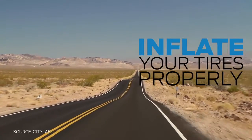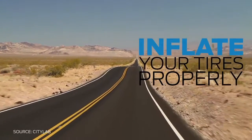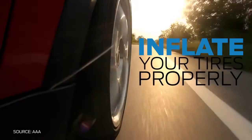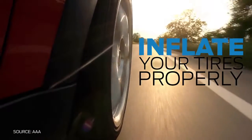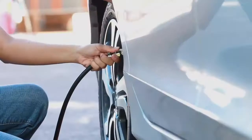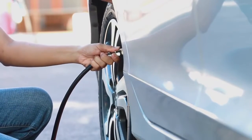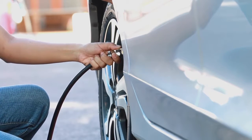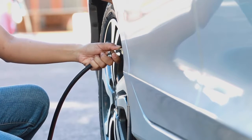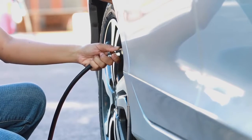On a hot day, asphalt temperatures can reach up to 140 degrees Fahrenheit. Driving on underinflated tires on such hot roads can raise your risk of a blowout because of increased friction and overheating. Check your tire pressure frequently. It should be measured when the tires are cold or have been parked for at least one hour in the shade. Fill your tires to the level recommended in your owner's manual or as listed on the tire placard, located on the driver's side door jamb.